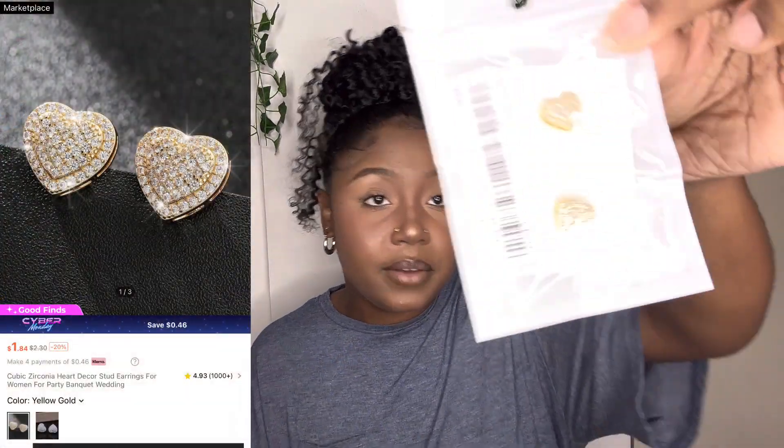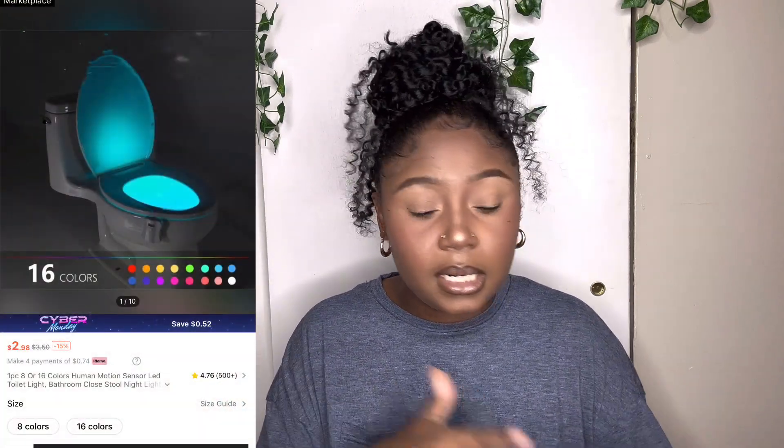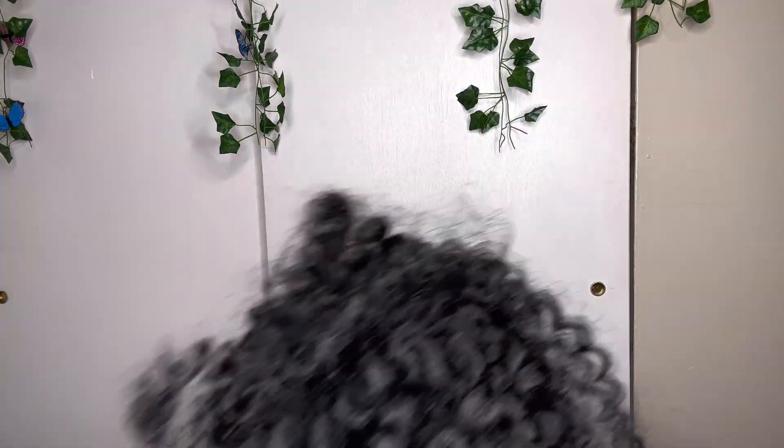Next I have these huge gold heart earrings. I haven't put them on yet — let's try them on to see what they look like. Those are cute! They're very noticeable — they look white on camera but they're actually gold and they're cute. Then I have this toilet bowl light: every time you walk into the bathroom it turns on and starts changing colors. I think it has to be dark for it to work. It takes triple A or double A batteries — I'm not sure which, I guess we'll see.